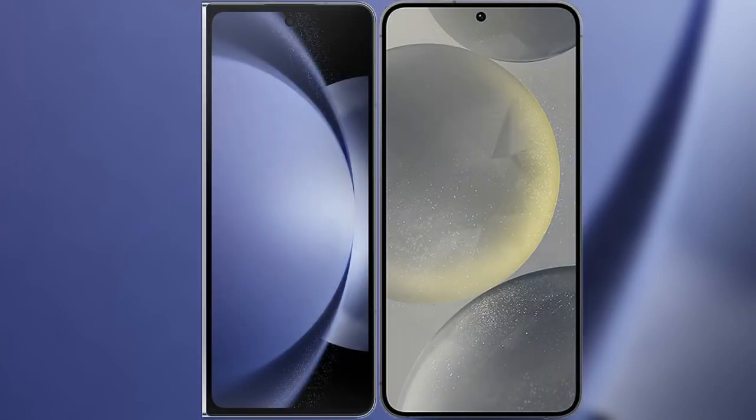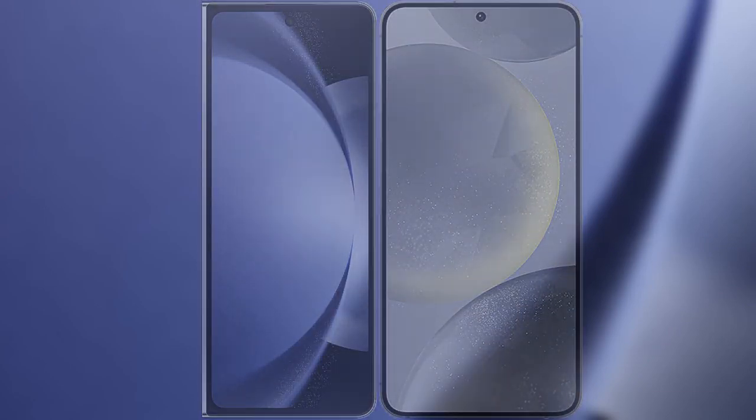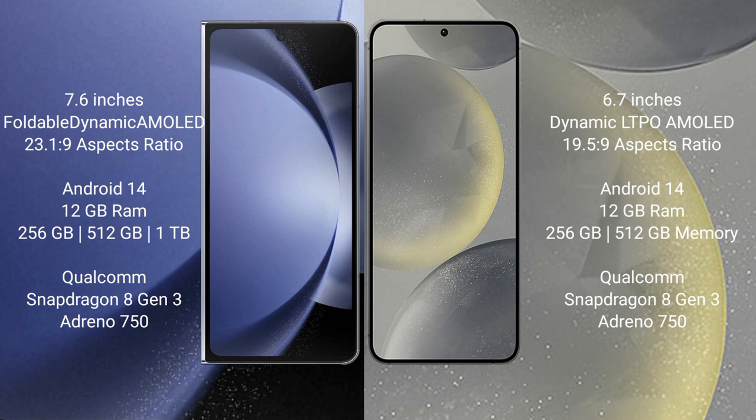I will compare the new Samsung Galaxy Z Fold 6 with Samsung Galaxy S24+. Samsung Galaxy Z Fold 6 comes with a 7.6-inch foldable dynamic AMOLED display and aspect ratio 21:9. Samsung Galaxy S24+ features a 6.7-inch dynamic LTPO AMOLED display and aspect ratio 19.5:9.